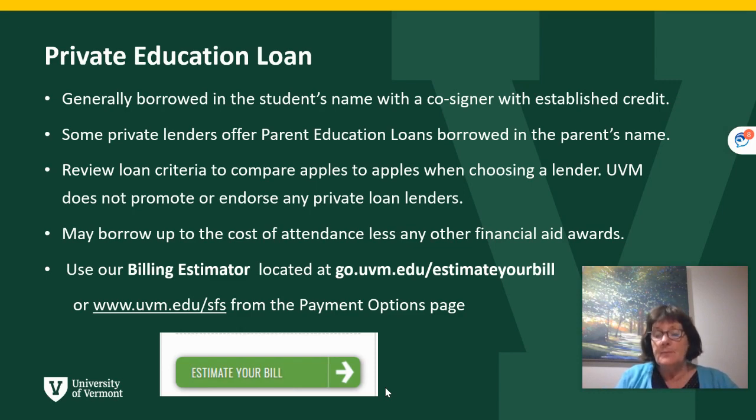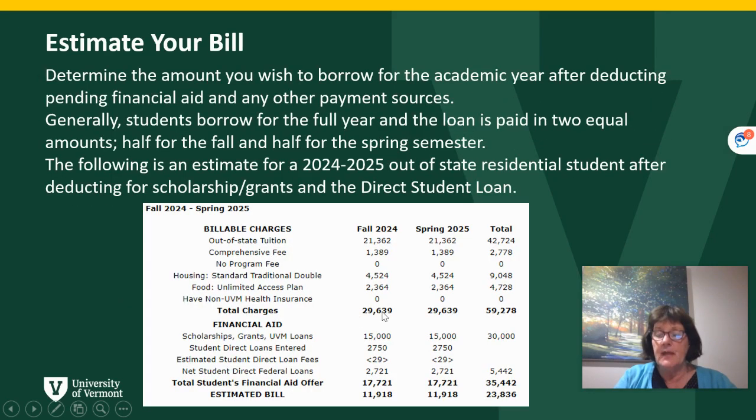You may borrow up to the cost of attendance, less any other financial aid offers that you are accepting. To begin, we're going to look at our billing estimator, which is on our webpage, uvm.edu/SFS, and then from the payments option page, you would see the billing estimator. We need to establish the amount that you would need to borrow after you review your scholarships and grants, your cost of attendance, and deducting for a direct student loan.